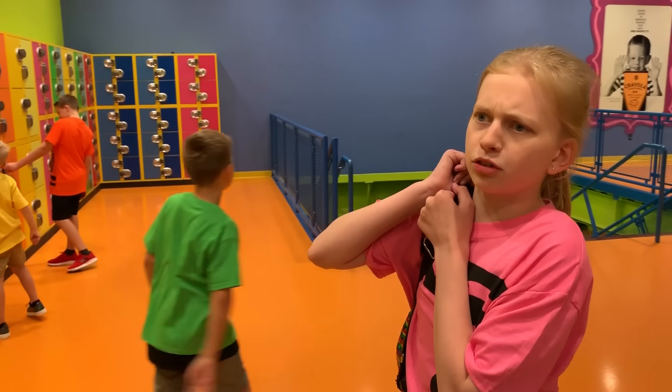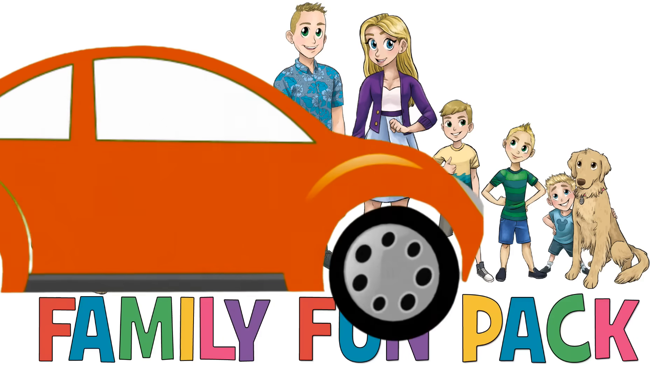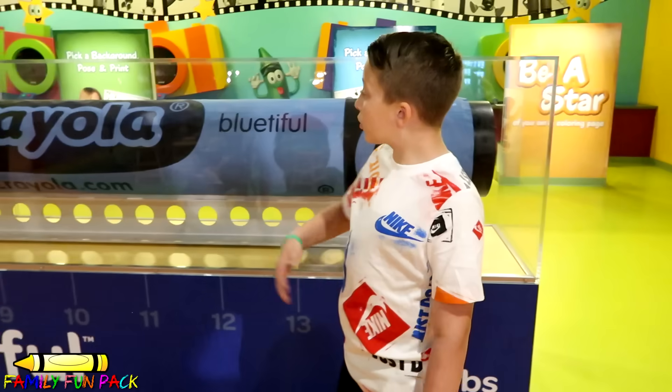You guys ready to go to summer school? Summer school? Hi guys! Today we're at the Crayola Experience in Orlando! Right behind me is the World Garden of Scrayons!